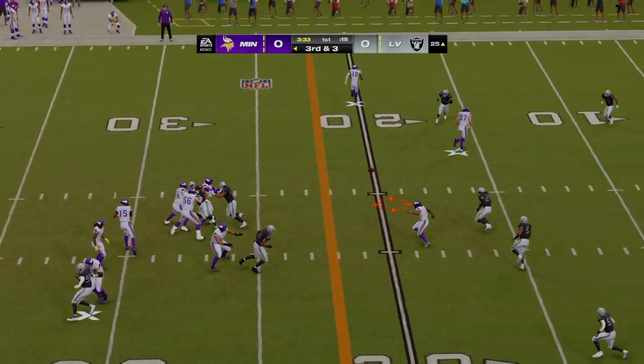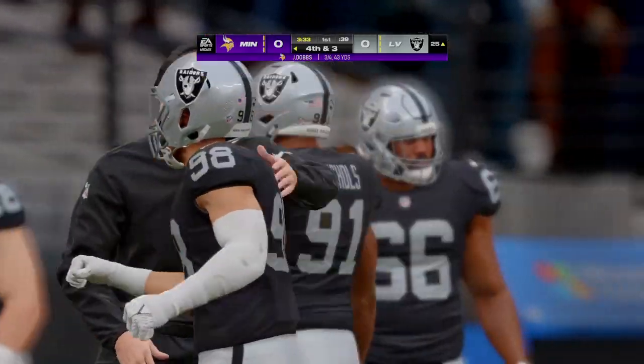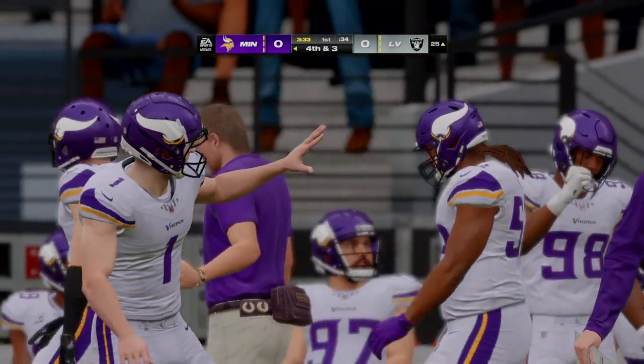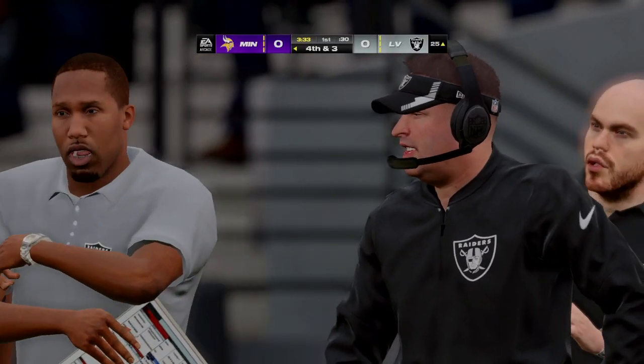Dobbs is throwing, and the throw is going to be incomplete. How about this defense that came up with a couple of big plays in this sequence — none better than the one right there, forcing the incompletion and bringing up fourth down.